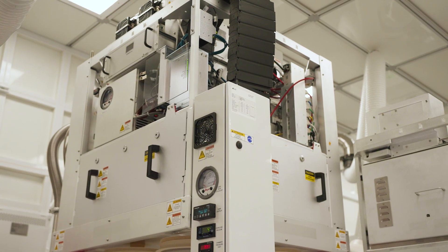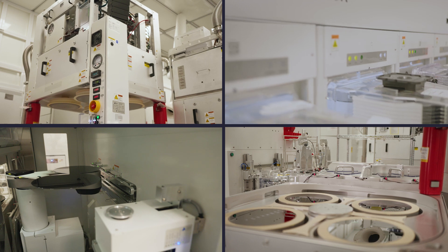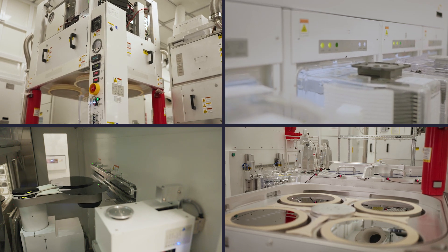All of these innovations come together to make Vector Teos3D a key enabler of the future of semiconductor manufacturing.